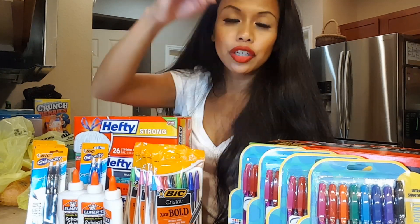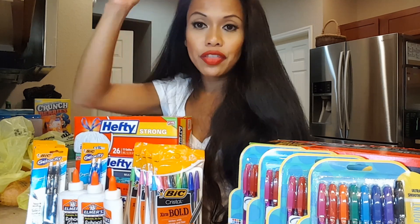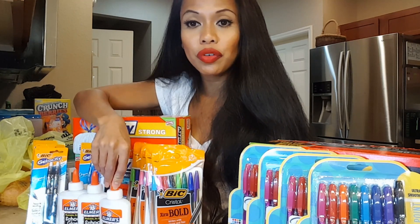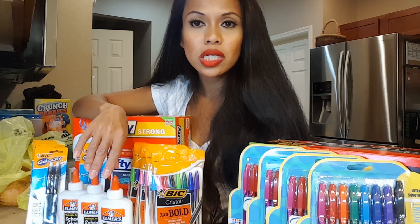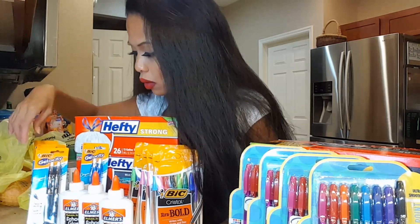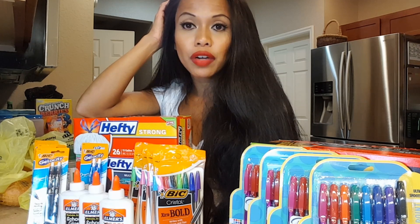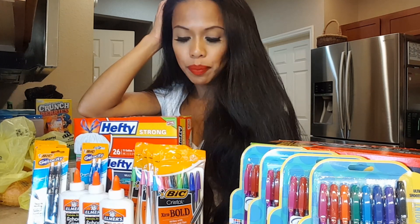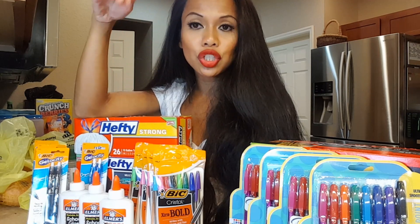The Paper Mate InkJoy pens were $1.50 and there's still going to be a $1.50 this week with a $1 off one coupon you can use. The BIC pens were $1 with a $1 off one coupon making them free. The Elmer's glue were $0.50 with a $1 off three coupon making them $0.17 each. The BIC Velocity pens — I bought four of them at $1.50 each, but there are $1.50 off coupons making them completely free. After the $5 off $15 and $5 off $25 digitals, even though two Paper Mate coupons didn't go through, I paid only $4.04.